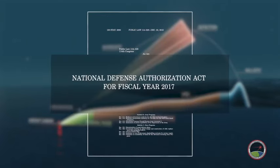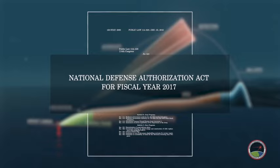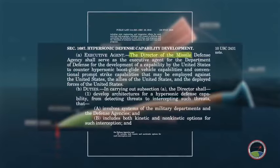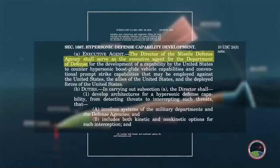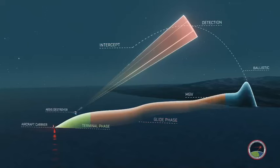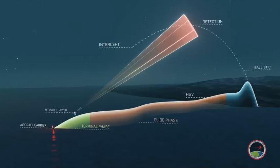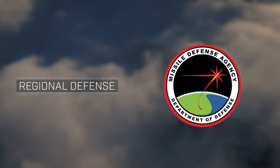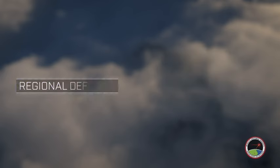Per the 2017 NDAA, the Director of the Missile Defense Agency shall serve as the executive agent for the Department of Defense to counter hypersonic threats that may be employed against the United States, deployed forces, and allies. Responding to the regional hypersonic threat, the U.S. Missile Defense Agency has risen to the challenge, developing a concept that utilizes a multilayered solution to defend against the next generation of hypersonic glide vehicles.